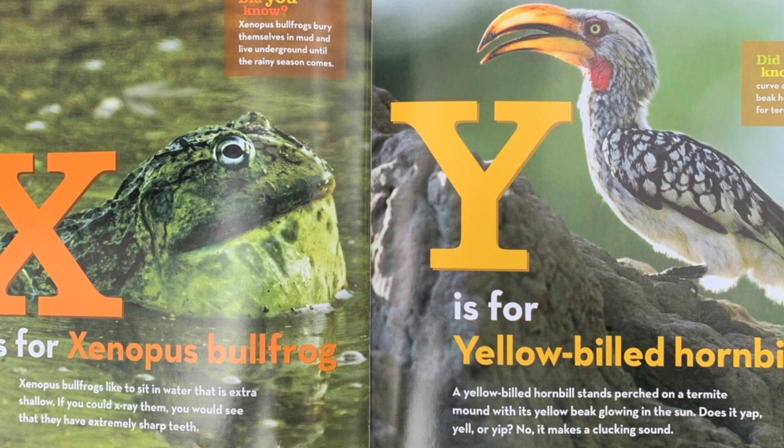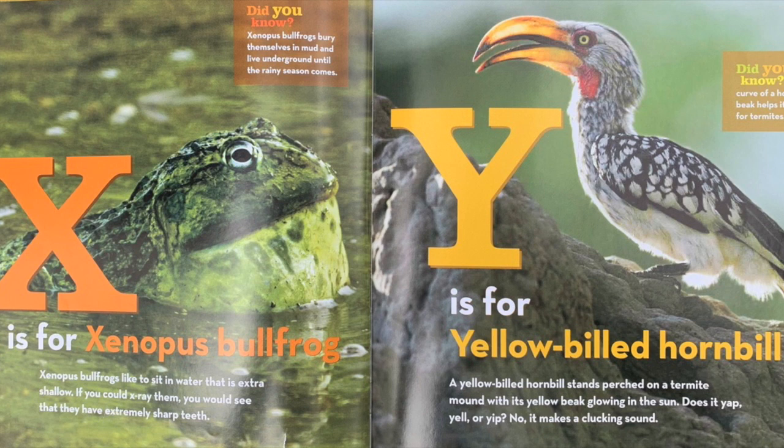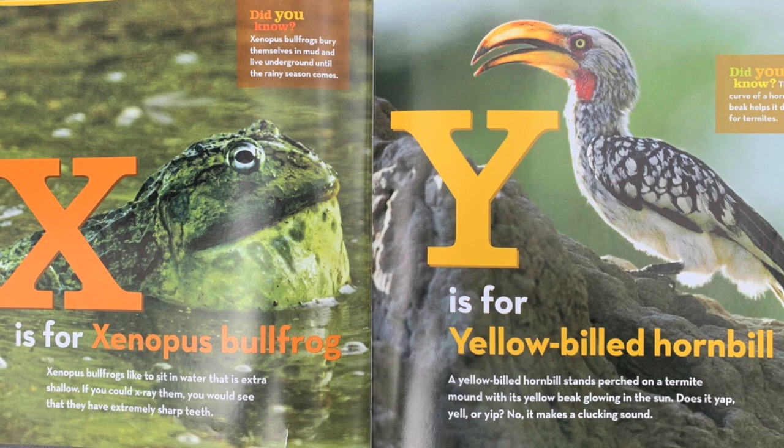Y is for yellow-billed hornbill. A yellow-billed hornbill stands perched on a termite mound with its yellow beak glowing in the sun. Does it yap, yell, or yip? No, it makes a clucking sound. Did you know the curve of a hornbill's beak helps it dig for termites?